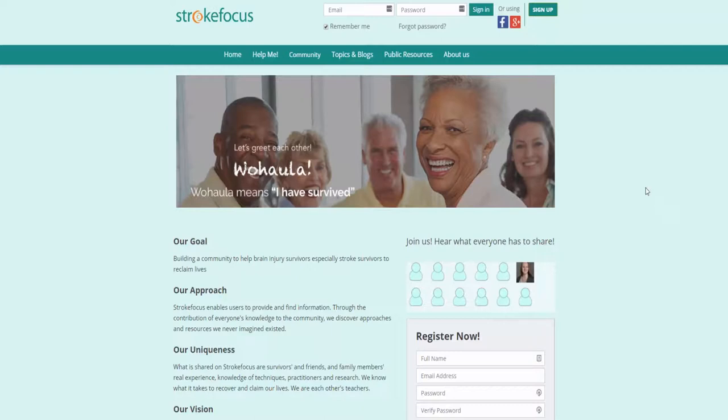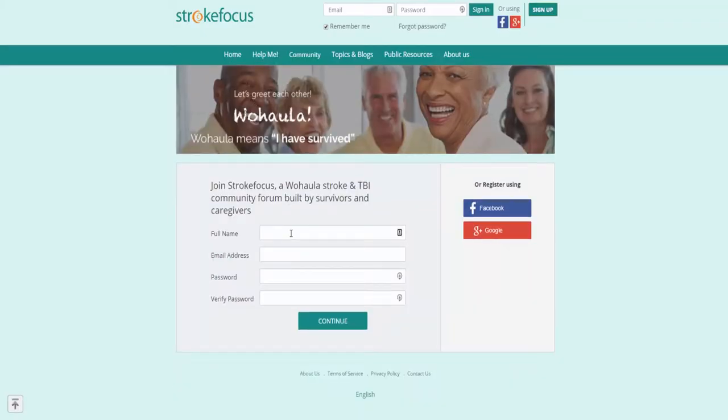Before we get started, let's go ahead and sign up. On the Stroke Focus website in the top right-hand corner you'll notice a sign up button. If you haven't already signed up, go ahead and click on sign up. Here you'll need to put in your name, email address, and create a password, then click on the continue button.